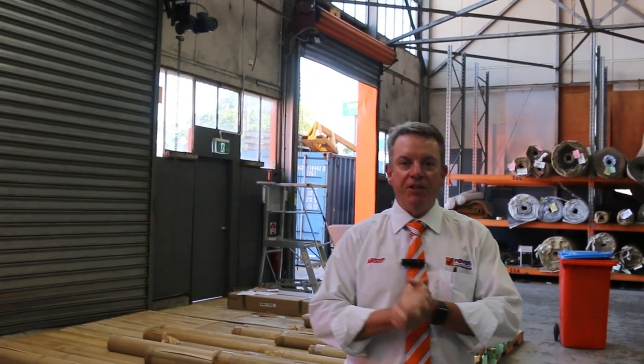G'day, I'm John from Fowler's Auction and Sales. I'm here to preview tomorrow's Carpet Auction — it's Wednesday the 15th of March at 10am.